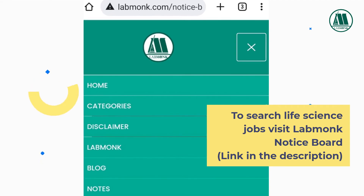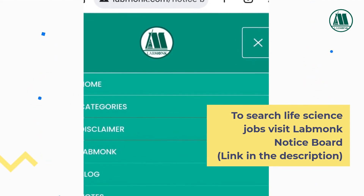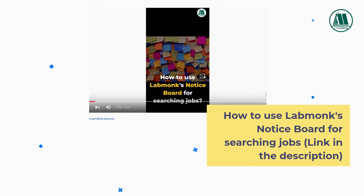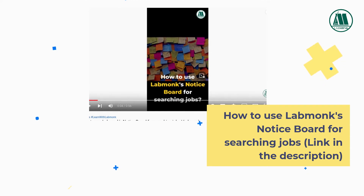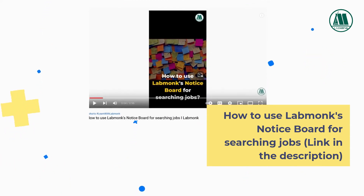To search life science jobs, visit LabMonk Notice Board. Link in the description. Watch the short video on how to use LabMonk's Notice Board for searching jobs. Link in the description or check the i button on top right corner.